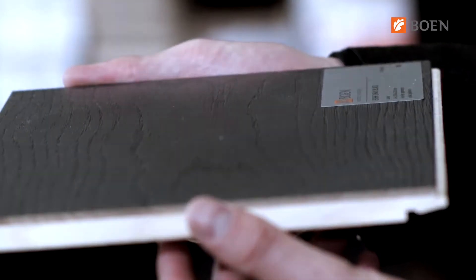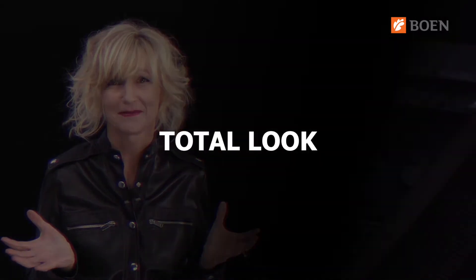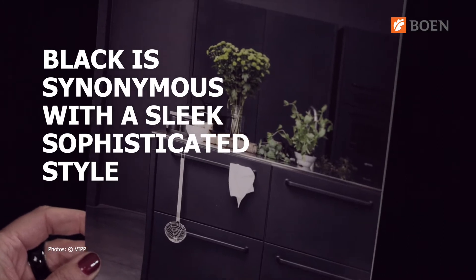Whether you are pro darkness or not, you can't argue that black rules the interior design world. Black as a trending color is so far no news, but entire interiors are being painted or decorated in black now, from the floor to the ceiling — it's all about the total look. It is certainly a daring trend where black is synonymous with a sleek, sophisticated style.